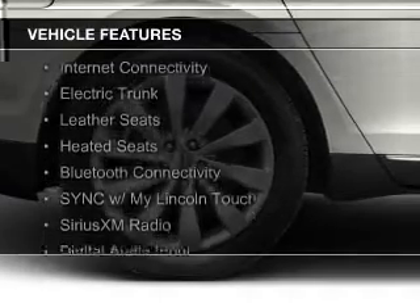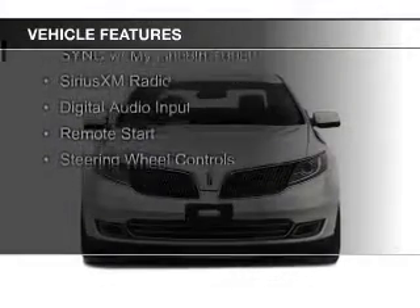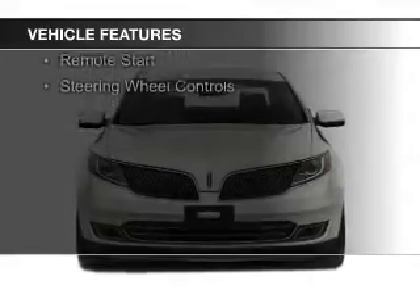Leather seats, heated seats, Bluetooth connectivity, and Sirius XM satellite radio.